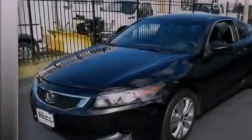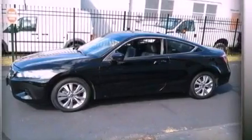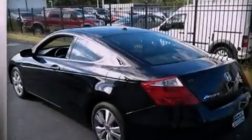Its top features include traction control and stability control systems, a premium audio system, commercial free satellite radio, aluminum wheels, and a tire pressure monitoring system.